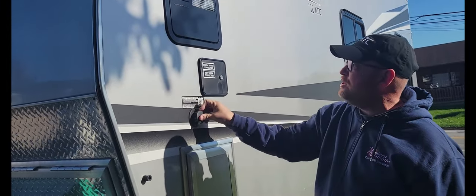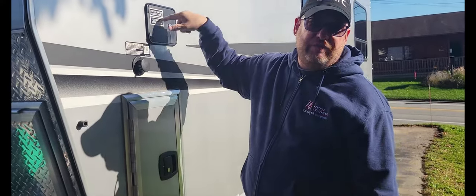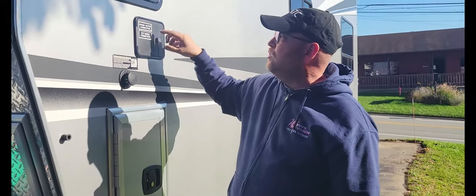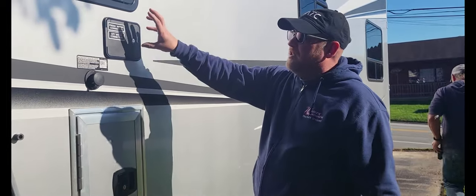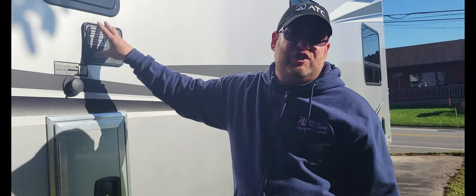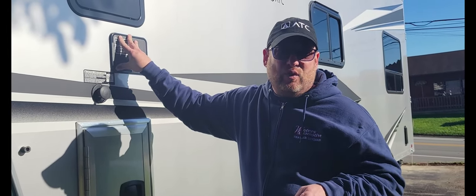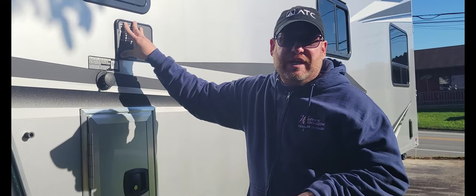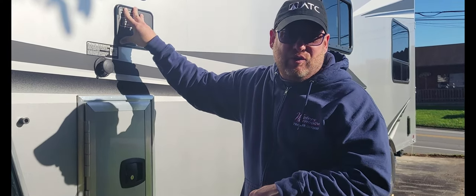This is your tank flush, and inside this is your fresh and city water to fill your tank or to put direct water into the camper. It has a 100 gallon fresh water tank, a 45 gallon gray tank, and a 45 gallon black tank — so 100 gallon fresh, 45 black, and 45 gray.